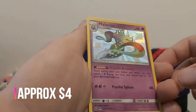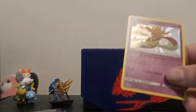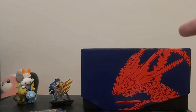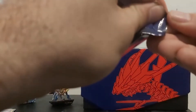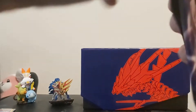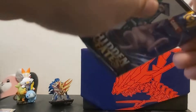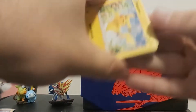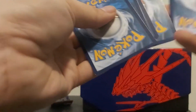Hey, Malamar shiny! And hey, King's come. Malamar, you get a sleeve just because you're shiny. All right, next we got ourselves Mew. There's a code card.